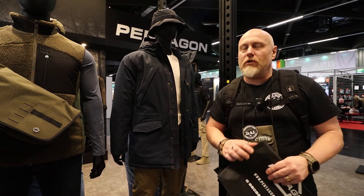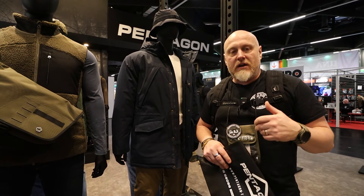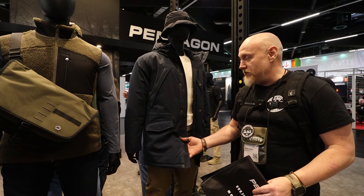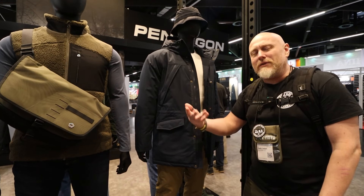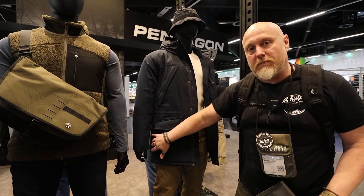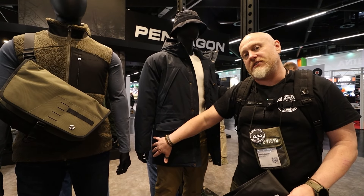Looking at more civilian options — although those previous items were shown in MultiCam, there will be standard flat civilian colors available so you don't have to walk around looking like GI Joe. There is an additional parka here with similar water-resistance values, rated down to about zero degrees. That rating improves if you're layering underneath. It also has options to access a pistol on the side more quickly for CCW users.